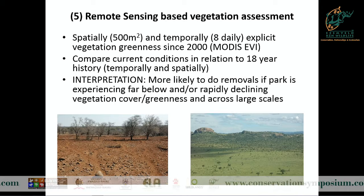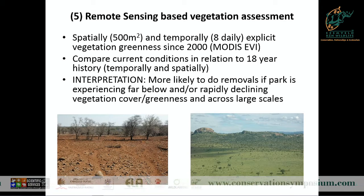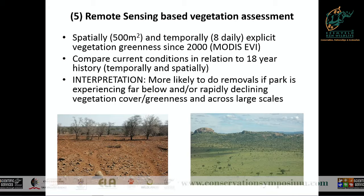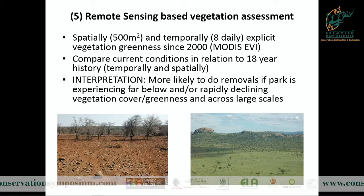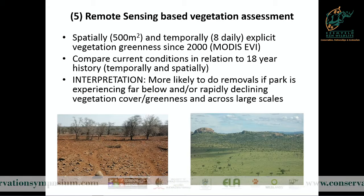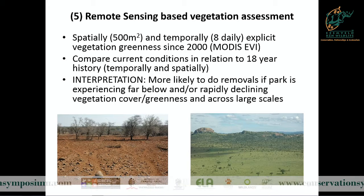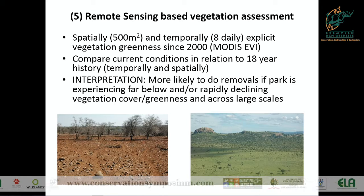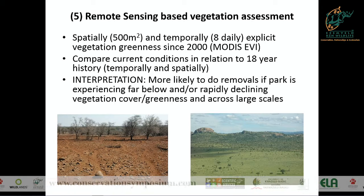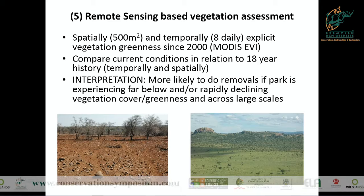This is the remote sensing part, which is what I'm mostly involved with. We use the MODIS enhanced vegetation index to look at vegetation greenness in these systems, with data collected since 2000. Essentially you look at vegetation greenness and biomass in the park when you need to make a decision and compare it to the long-term average. In a situation where conditions are far below average, you would consider herbivore removals because the animals would have moved off. This is what Kruger looks like at the moment - fascinating from a scientific perspective.